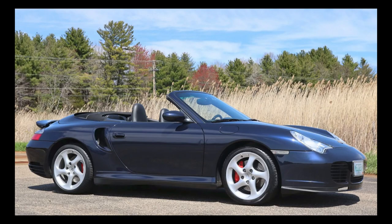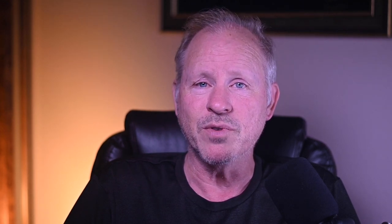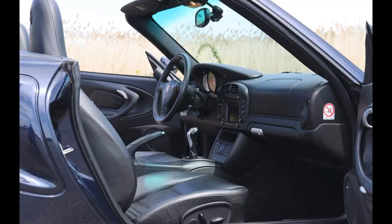A midnight blue over black 2004 911 Turbo Cabriolet with 73,000 miles sold for $54,000. The sale price in the 50s is about right for this car. It's a strong price for the mileage, but the color combo is a sweetener.